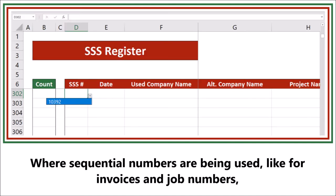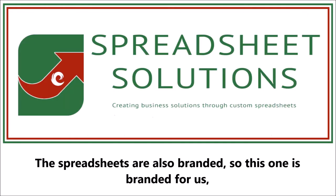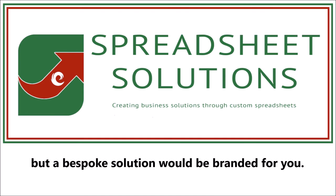Where sequential numbers are being used, like for invoices and job numbers, they can be automatically generated so you don't miss or duplicate numbers. The spreadsheets are also branded — this one's branded for us, but a bespoke solution would be branded for you.